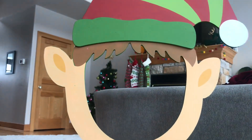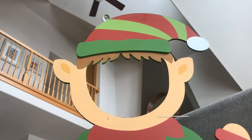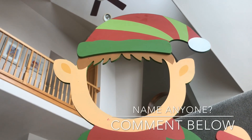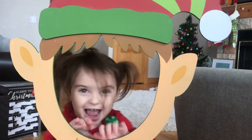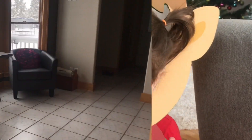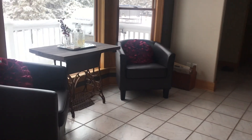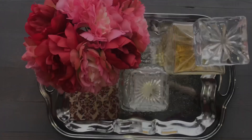The last thing in this room I'm going to show you is our elf. What do you think we should name him? We're taking suggestions — comment down below! My kids absolutely love this piece. Now onto our kitchen area. The first thing you see is this little sitting area.